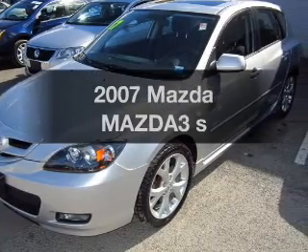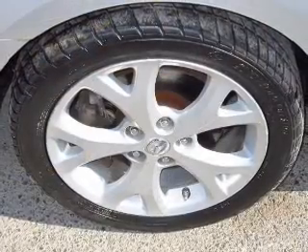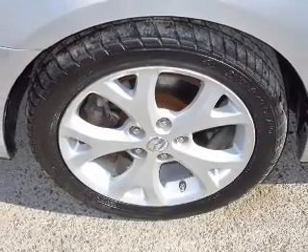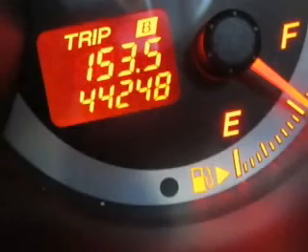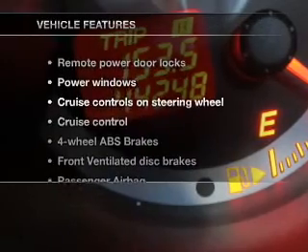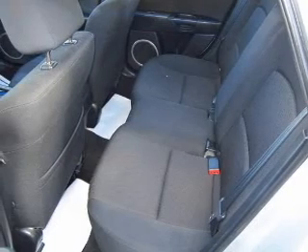Imagine yourself in this 2007 Mazda Mazda 3. Travel the roads in style and comfort in this great vehicle. The powertrain includes front-wheel drive with an efficient four-cylinder engine connected to a smooth shifting transmission. The anti-lock braking system will help keep you safe on the road. And with these notable features, you won't want to miss out on the opportunity to own this amazing ride.